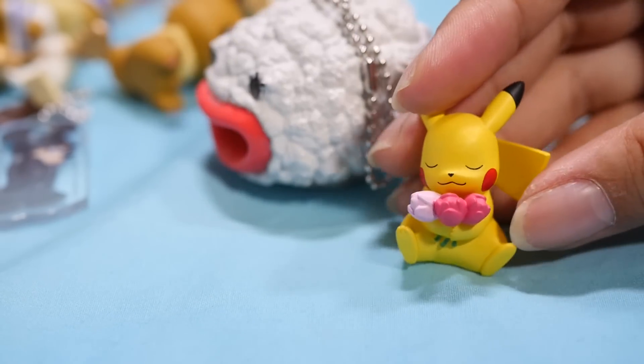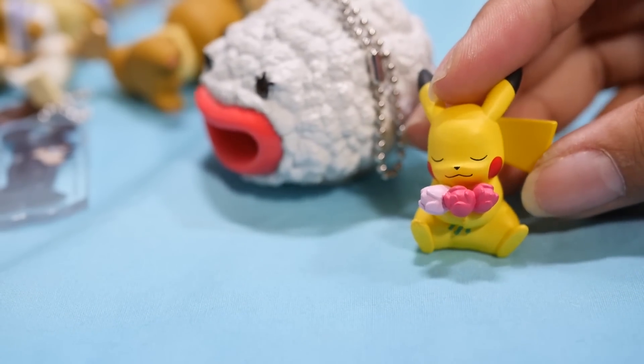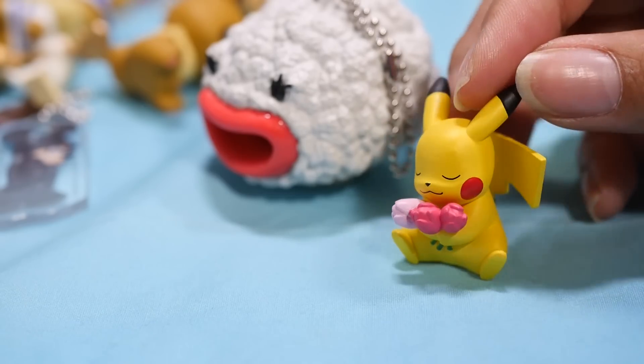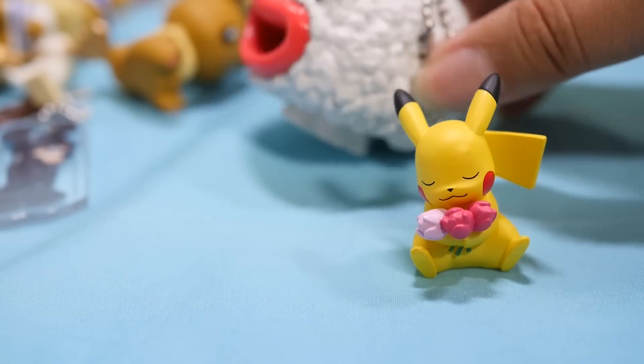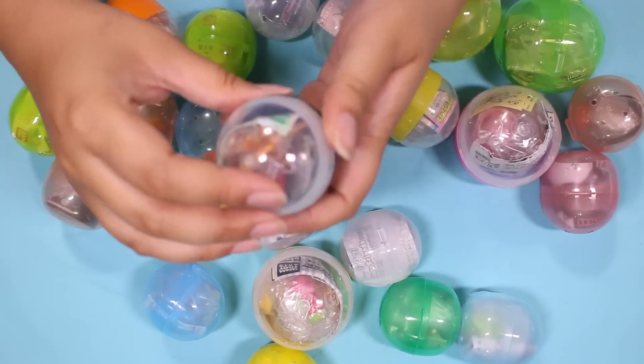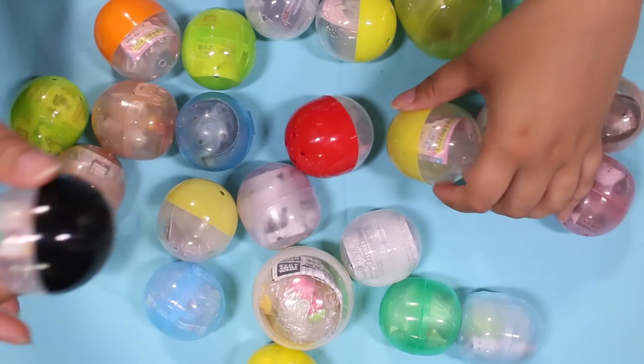Here is Pikachu with some tulips, and Pikachu looks absolutely blissful here — looks very serene, and he's at peace. He's found his inner peace.